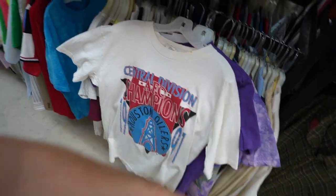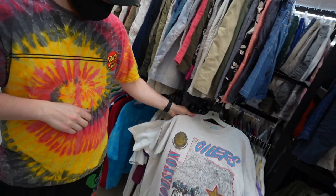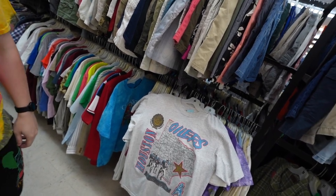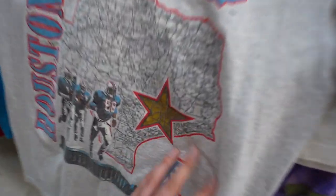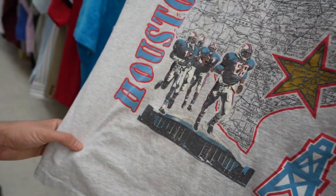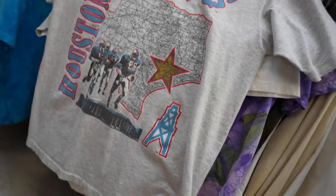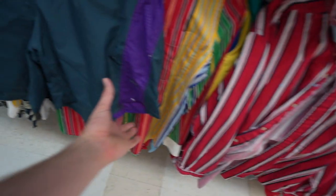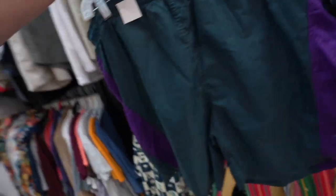Houston Oilers 1991 — grail! That's fire right? You got another one? This one's even better. Houston Oilers with the great state of Texas map, the Astrodome, the Members Club. Wow. Nutmeg Mills. Oh my god.